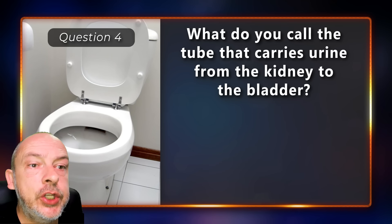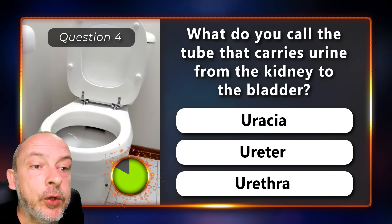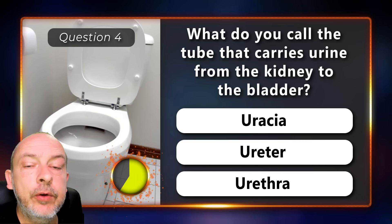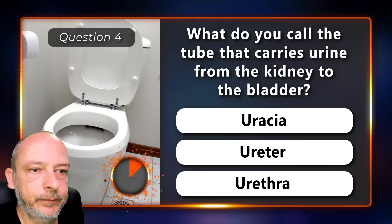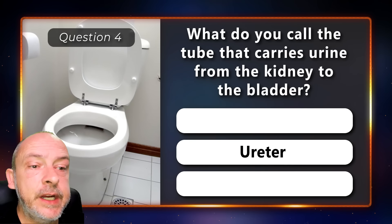What do you call the tube that carries urine from the kidney to the bladder — a urethra or ureter? It's the ureter.